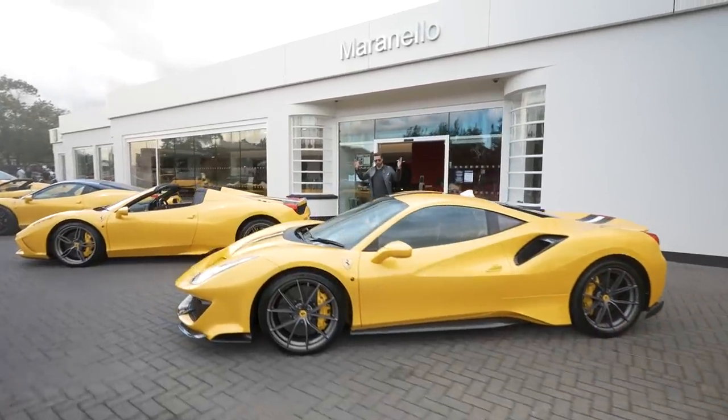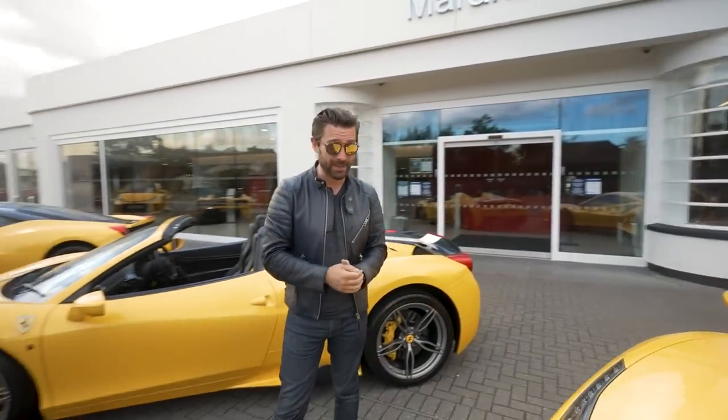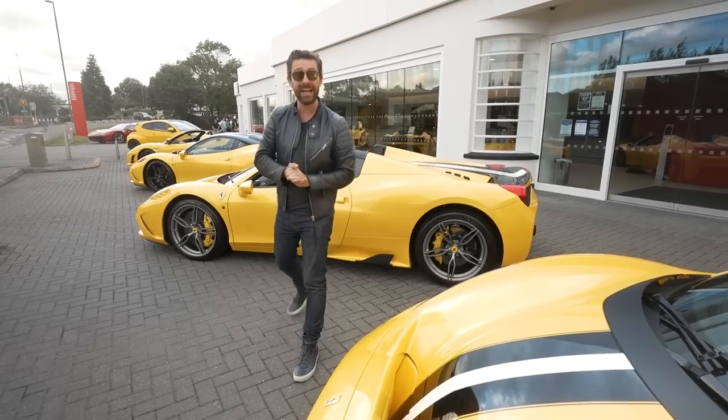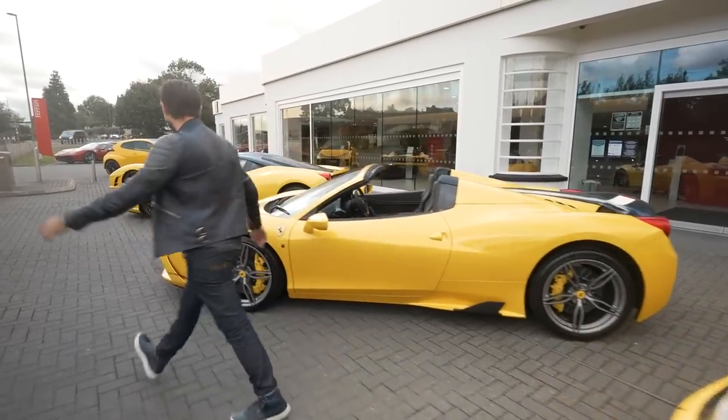What a wonderful place. A massive thank you to the guys at Maranello Ferrari Egham and an equally massive thank you to the owner of this incredible collection of special edition yellow Ferraris. Let me know in the comments what more you'd like to see from the wonderful world of Ferrari. As always, thank you so much for watching — we'll see you next time.